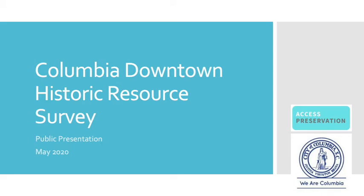Hello, my name is Lydia Brandt and I am working with Access Preservation on the Columbia Downtown Historic Resource Survey. The purpose of this short presentation is to explain the background for this project, to give you an overview of the consultant Access Preservation that has been hired to complete this project, and to give you an overview of the methodology, the outcomes, and the deliverables. We'll also provide at the end of the video contact information for questions or for you to contribute to our work.